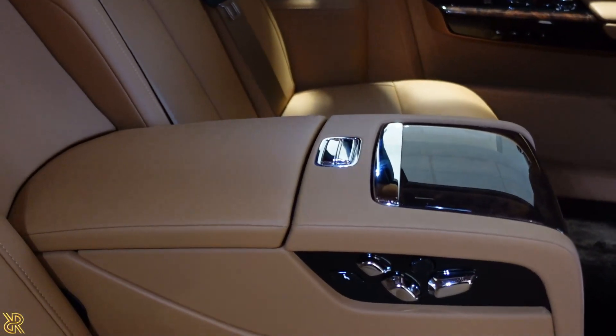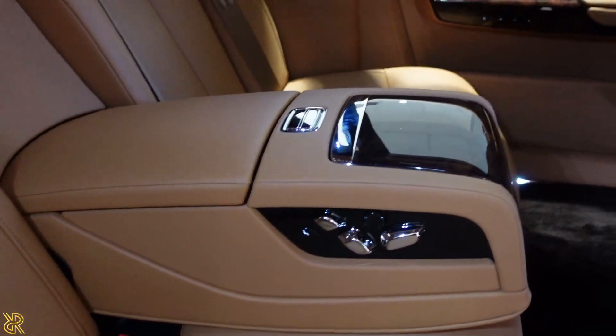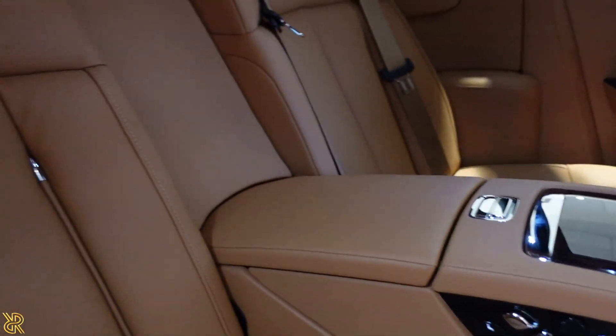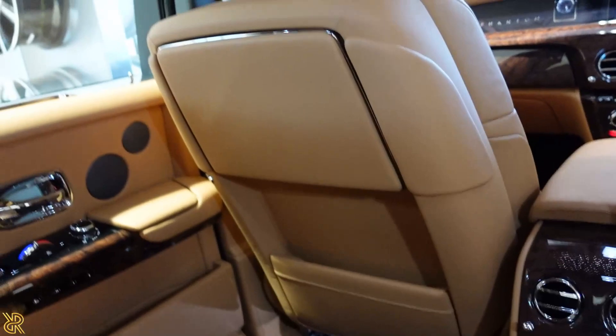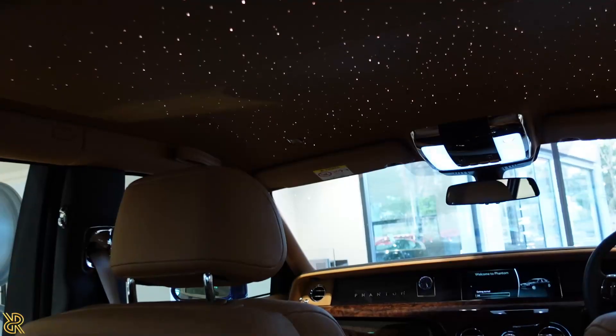That is the middle armrest at the back. It's got your video controls there. I'm going to show you the view from the back.